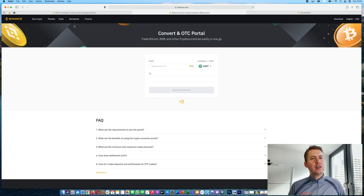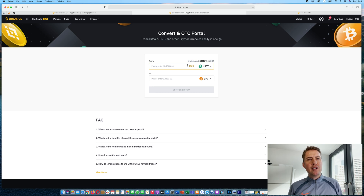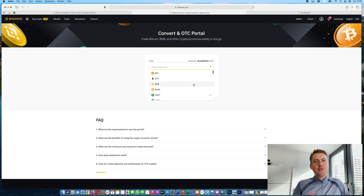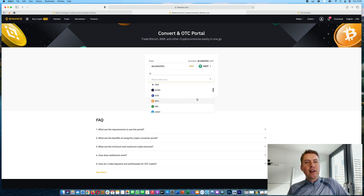You can also use the convert feature to convert between two currencies. For example, if you have Tether and want to convert to Bitcoin, just preview the conversion and convert. However, converting is usually a bit more expensive in fees, has higher minimums, and limits. That's why most people trade markets — it's also more transparent. But you can pick any cryptocurrency here and convert to any other.